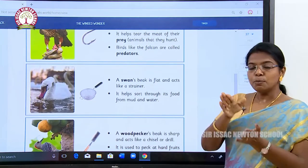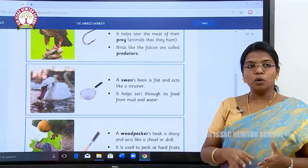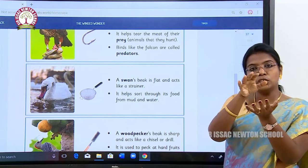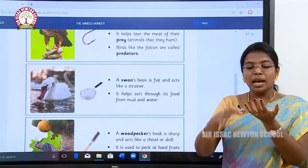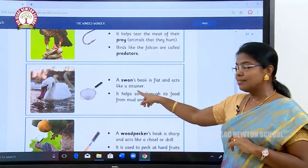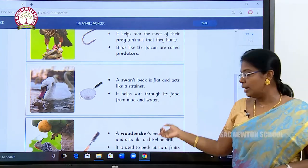See here the swan. A swan's beak is like a filter. It will go deep into the water, and along with the mud, it will catch its prey. After catching its prey, it will filter all the mud out and keep its prey on its beak. Swan's beak is flat and acts like a strainer — it helps sort through food, mud, and water.